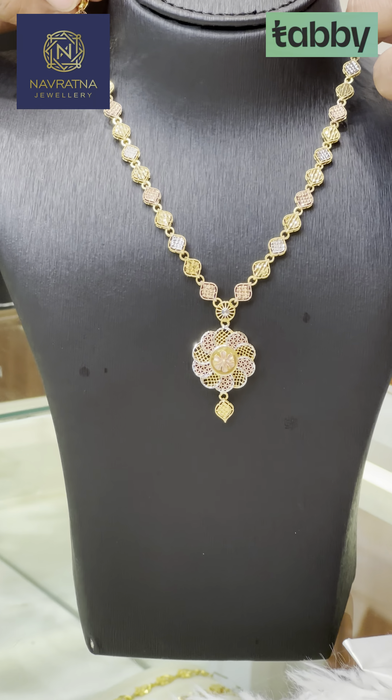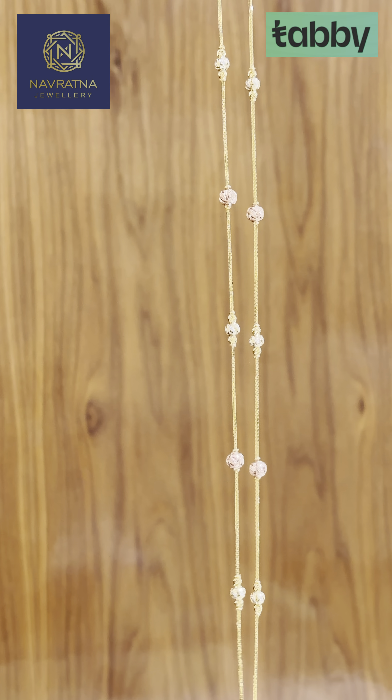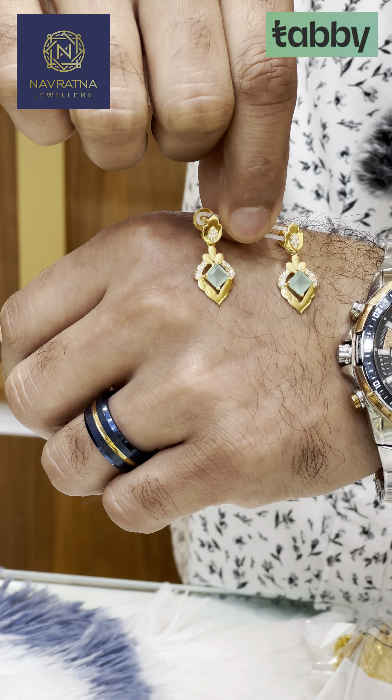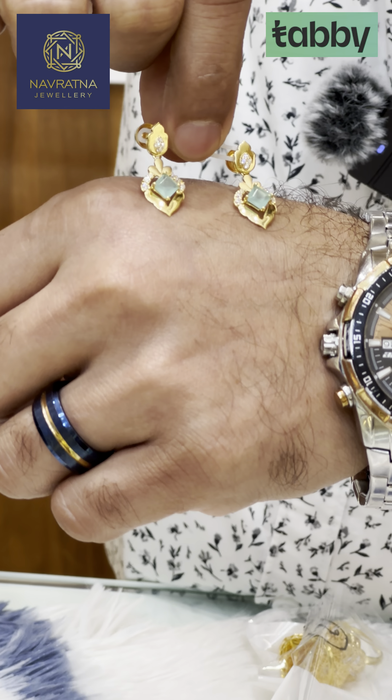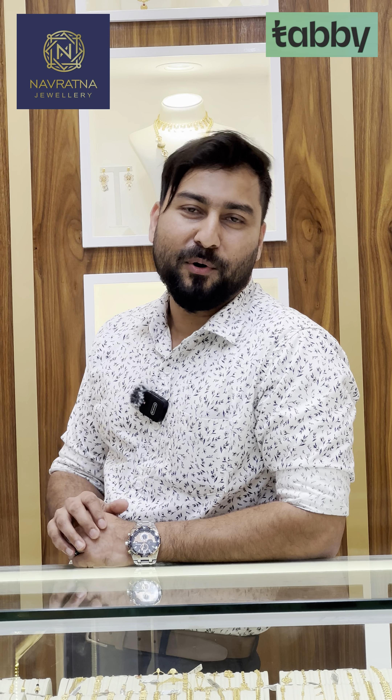We have a lot of designs in the lightweight. We have all these designs available in all parts.